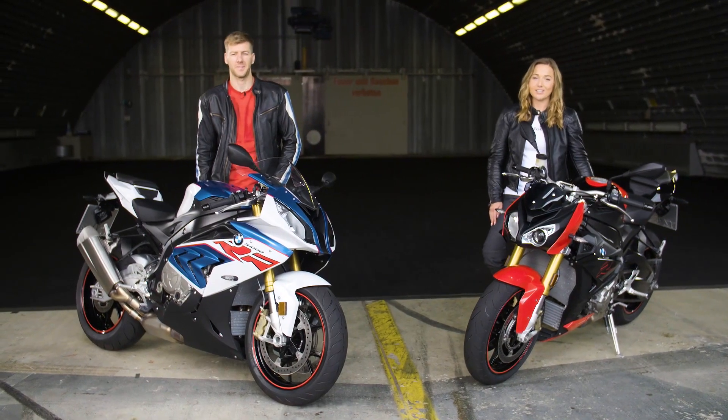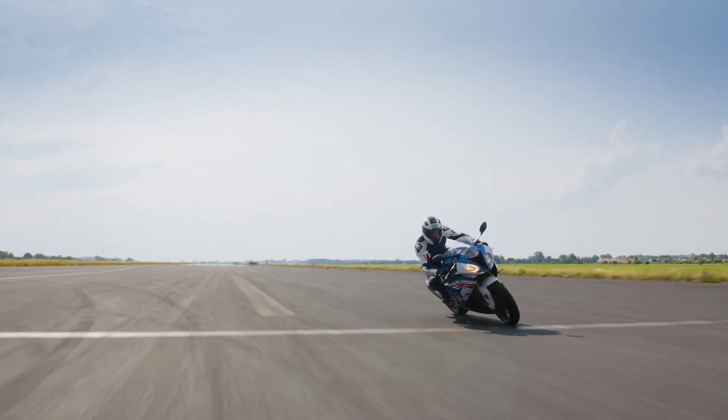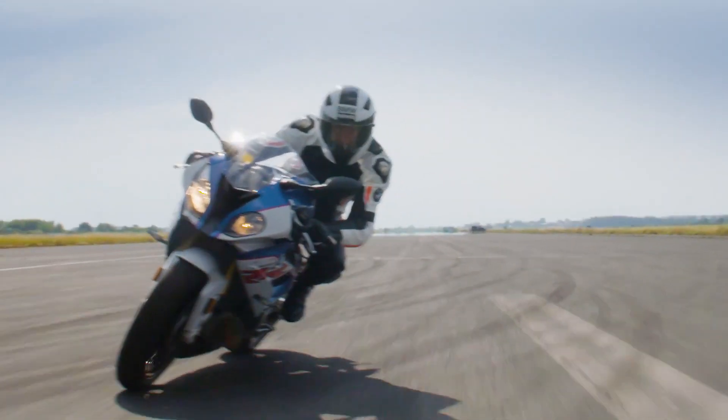Both models set a benchmark in their segment. The RR is the epitome of a superbike — I love to ride this bike. The performance and the handling is perfect.